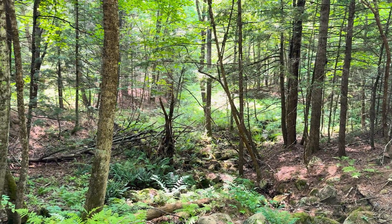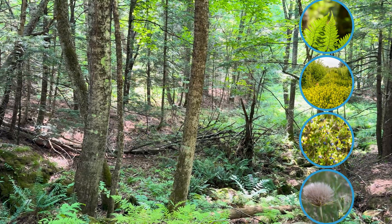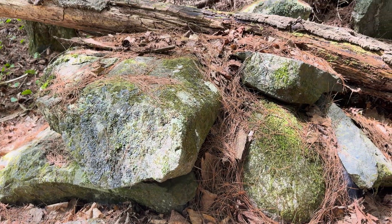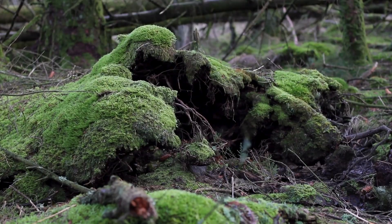Under the canopy of the trees, few other plants grow. In some moist areas, you can find ferns, willow shrubs, berries, and sedges. But mostly the forest floor is covered with a soft green carpet of mosses. You can find moss growing on rocks, on tree trunks, and in the pits formed by upturned trees.